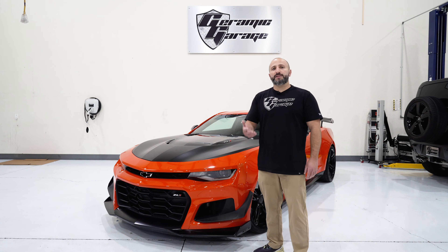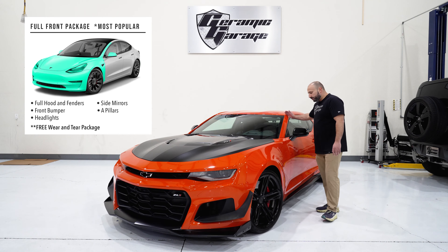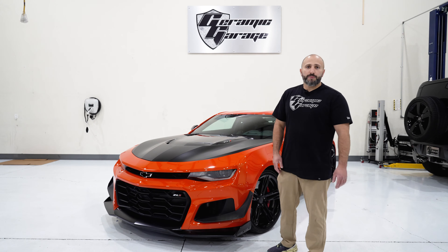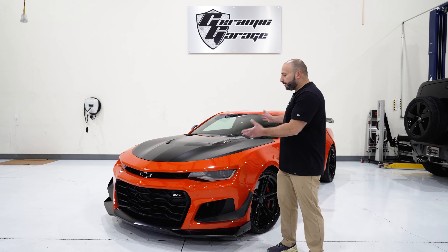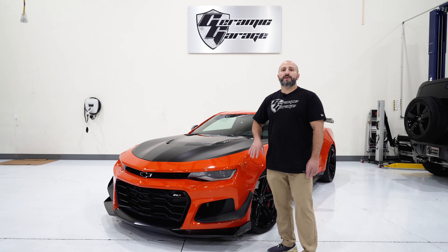Another package, and I would say the most popular, is the full front end. It covers the full hood, the full fenders, the bumper, the headlights, the mirrors, and the pillars up the side of the windshield, with all of the wear and tear included. That's probably our most popular package because it's not only affordable, you could barely see it, and it covers the main areas getting the most damage from an everyday drive.